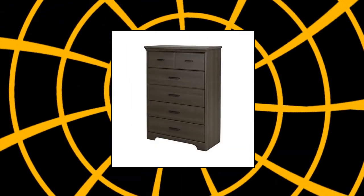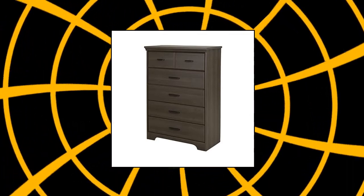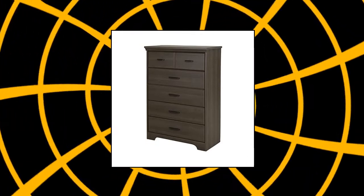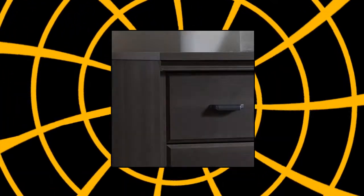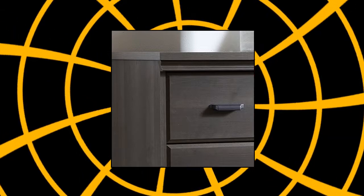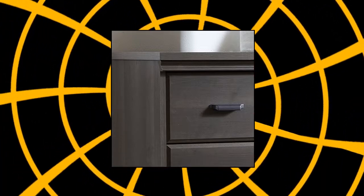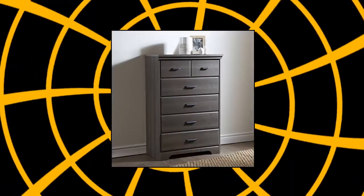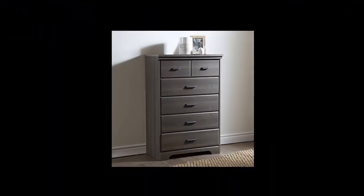South Shore Versa Collection 5 Drawer Dresser. Additional storage — providing a set of 5 drawers perfect for clothes, accessories, or linens. This dresser offers spacious storage with a compact footprint. Traditional and classic, with beveled edges, a curved kickboard, and straight metal handles — this dresser will be the main focus of any room. Multifunctional dresser designed with storage and style in mind.